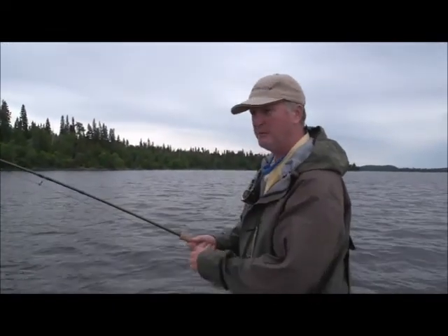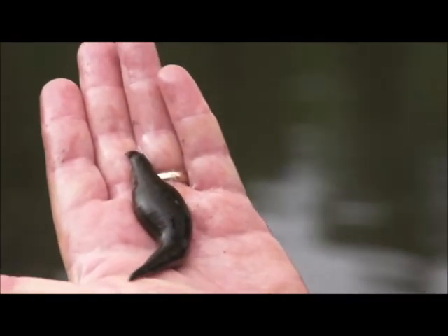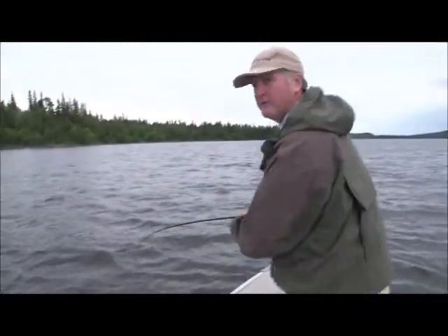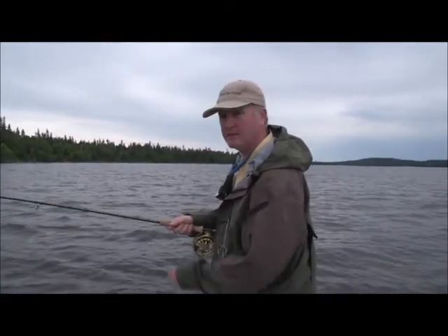A lot of people don't realize this, but pike love leeches — the big leeches I'm talking about. Four, five, six, seven-inch leeches that inhabit a lot of these northern lakes. They eat them and they'll eat a lot of them. I've got a friend who's cleaned pike and found 15 or 20 of them in a pike's stomach.